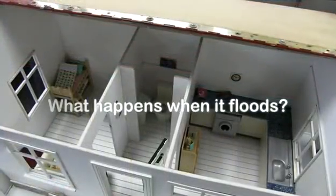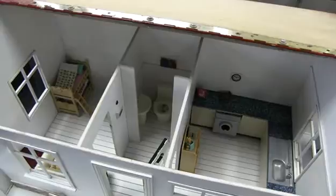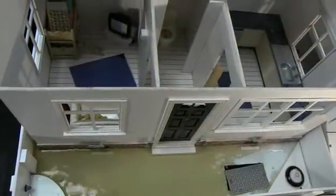If your house is not protected, flood water can get anywhere — under doors, through airbricks, basements and up through drains.